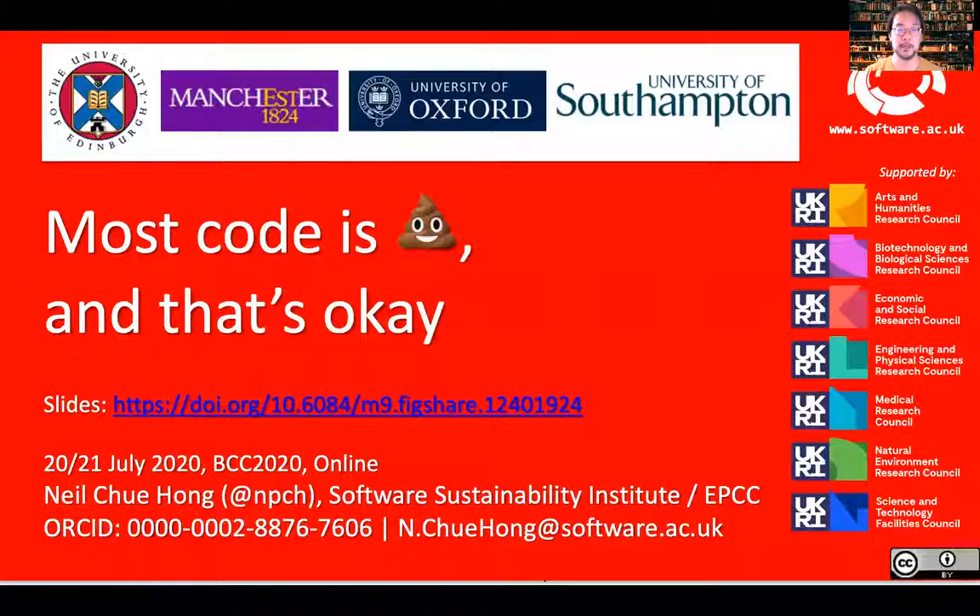Hello, my name is Neil Chuhong and I'm director of the Software Sustainability Institute. It's my great pleasure to be speaking to you virtually at the Bioinformatics Community Conference 2020 and to be one of the sponsors of this event. I'm going to be talking to you about research software and why the quality of research software has been in the news recently, and why it's actually okay that most code is pretty terrible.